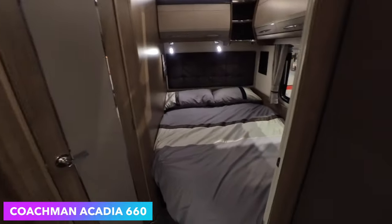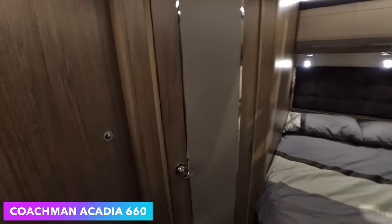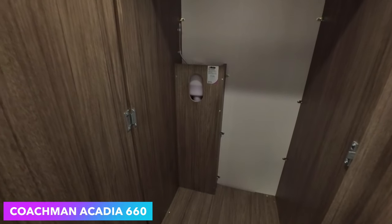And then sleeping. Nice big wardrobe, outer heating, bathroom.